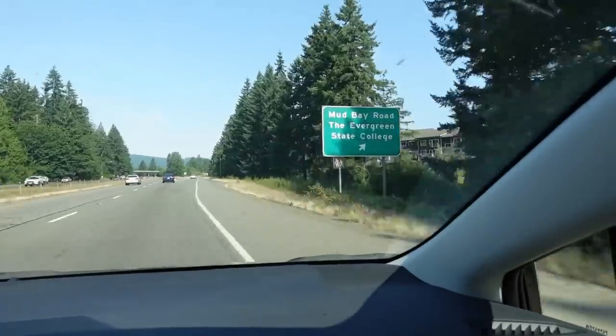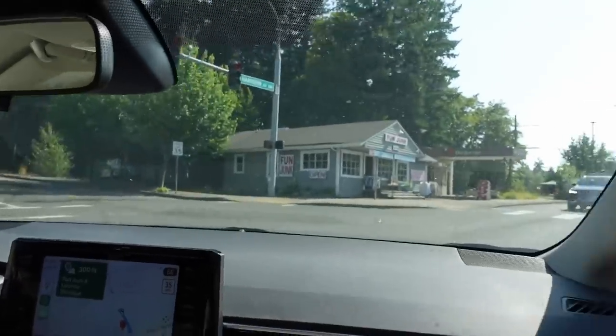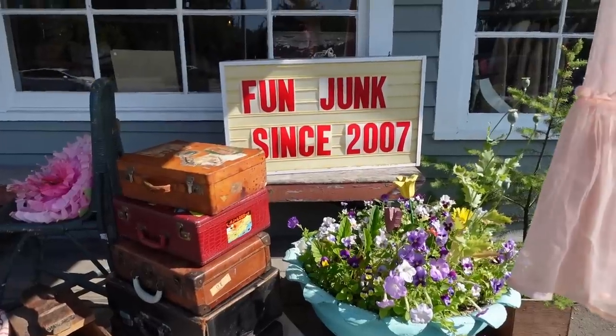Did I need to buy more vintage sewing patterns? Absolutely not. But when you find a quaint little shop just south of Olympia, Washington, while you're out in Seattle visiting two of your best friends, you buy an entire suitcase so you can get all the patterns home.